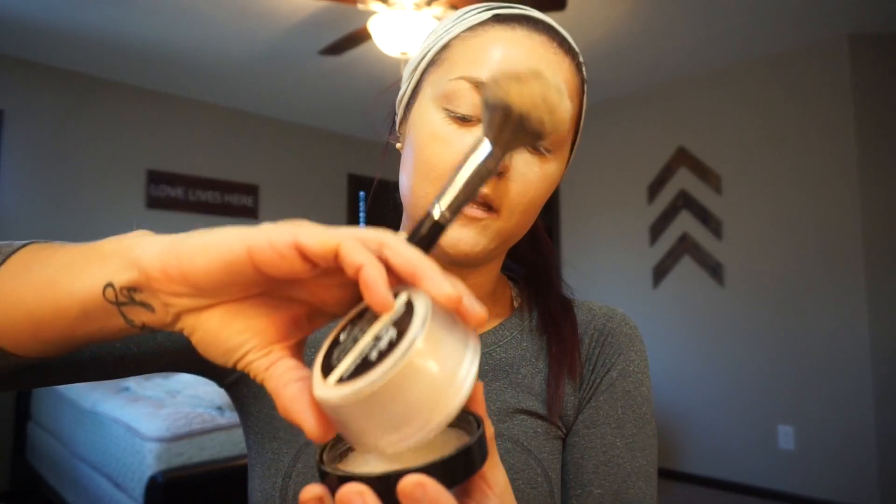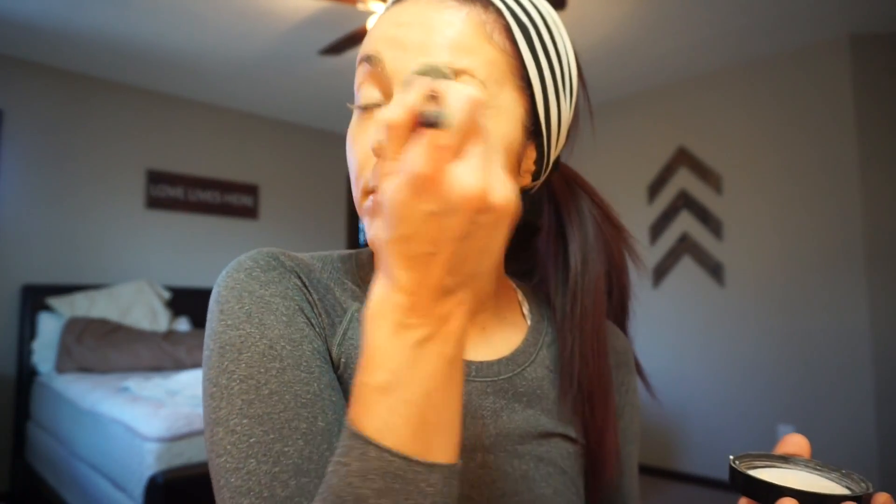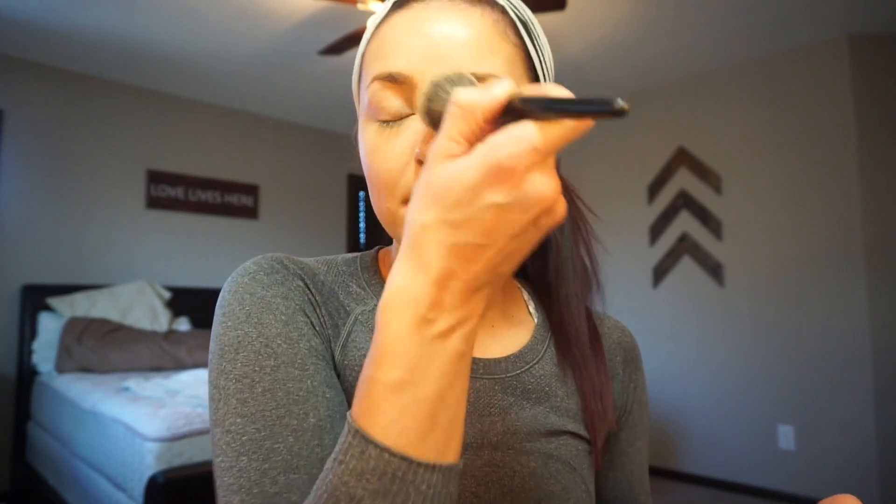I'm putting it under my eyes and then using a bigger fluffy Morphe brush to apply it. It's a really pretty powder — I'm really impressed. I didn't hear many great things about it so I hadn't tried it, but my lead at Sephora — who is also dry — told me she likes it better than the Laura Mercier because it doesn't give you such a matte face.